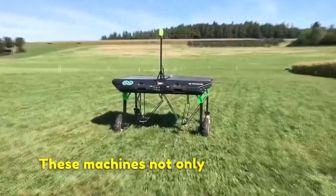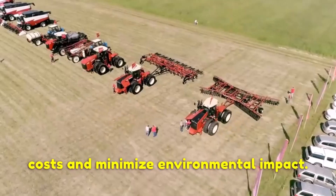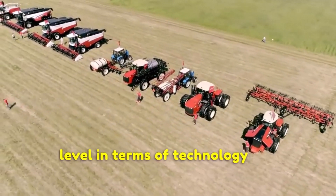These machines not only help increase productivity, but also reduce labor costs and minimize environmental impact. In this video, we will explore the 10 most advanced agricultural machines at another level in terms of technology and performance.